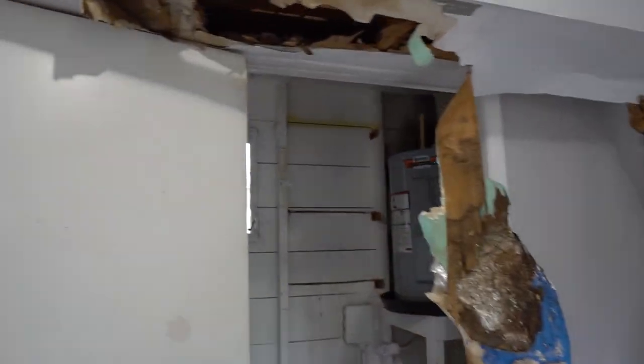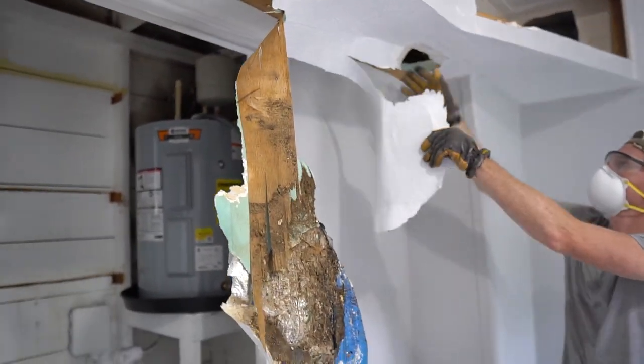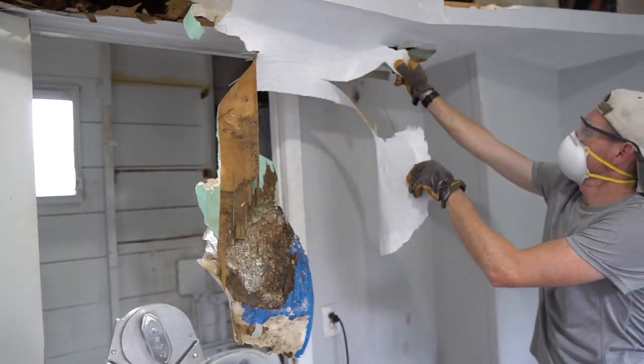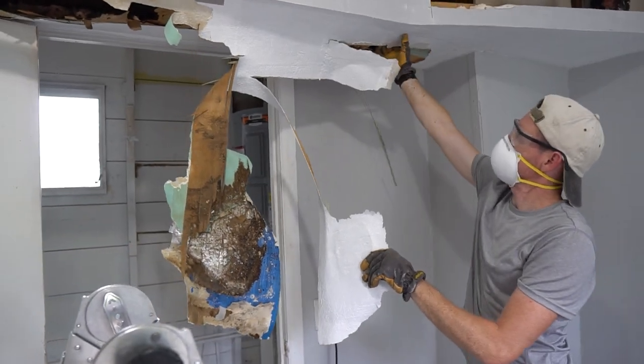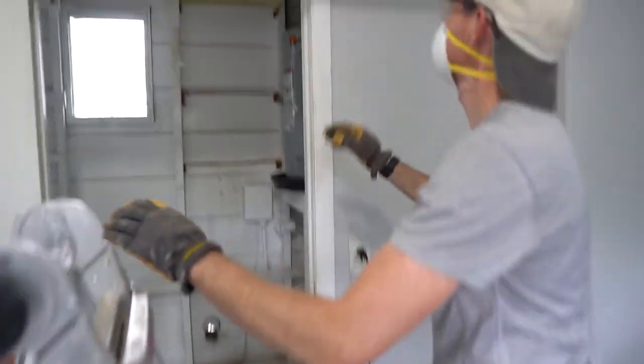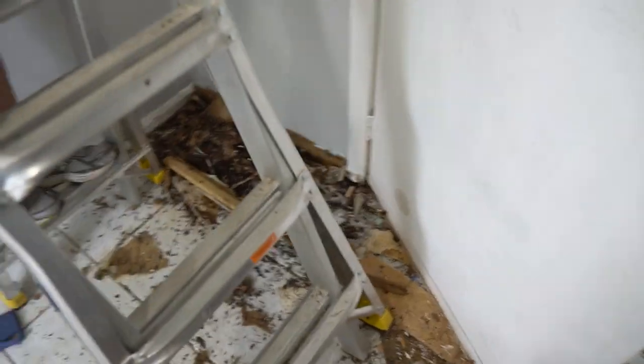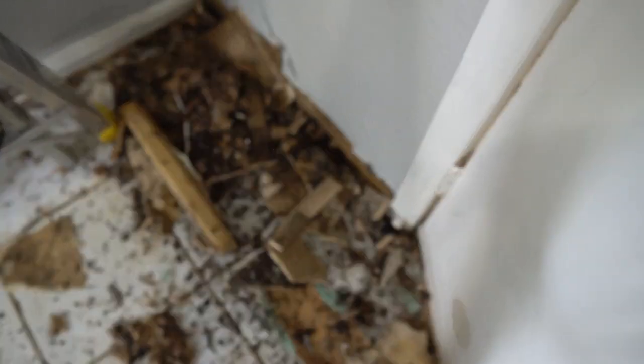Look at how thin this was — you can see right through it. It's disgusting. So the rats did this? Something did. The termites? I mean, there is wood there.